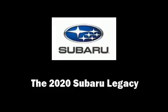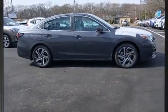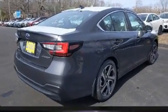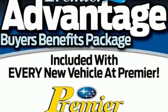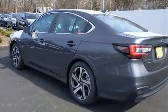Get excited about the 2020 Subaru Legacy. This four-door, five-passenger sedan provides a satisfying ride for all passengers. Under the hood you'll find a four-cylinder engine with more than 170 horsepower, and for added security, dynamic stability control supplements the drivetrain.